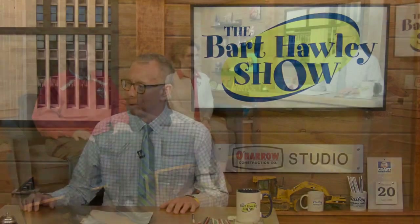Teacher of the Month from Hanover Horton Elementary School, we welcome Tracy Stearley, along with her superintendent John Denny. Welcome to the show. Congratulations.